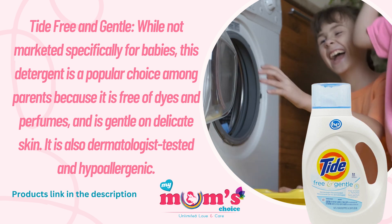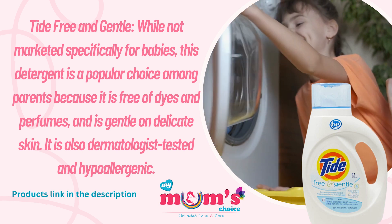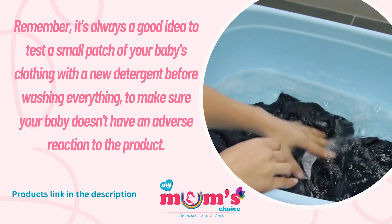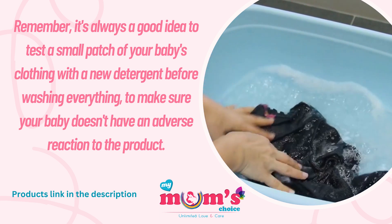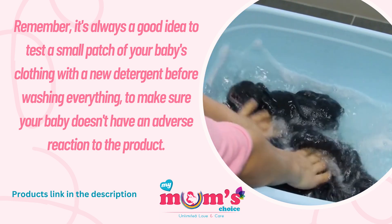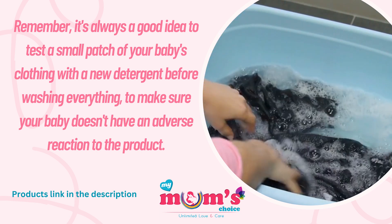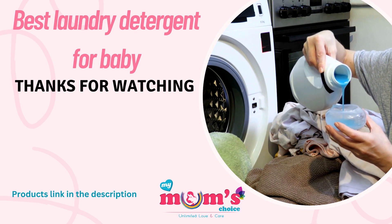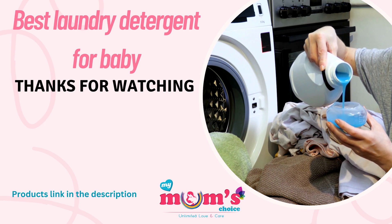Remember, it is always a good idea to test a small batch of your baby's clothes with a new detergent before washing everything, to make sure your baby does not have an adverse reaction to the product. Thank you all for watching! If you liked this video, please like, share, and subscribe to My Mom's Choice.